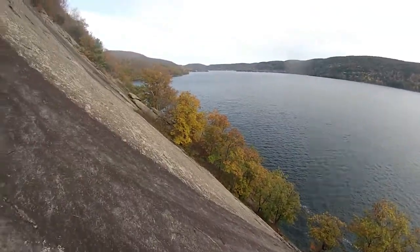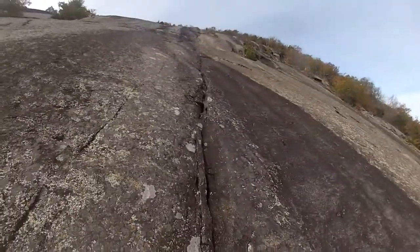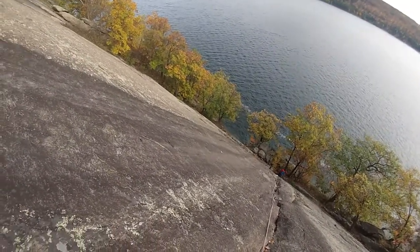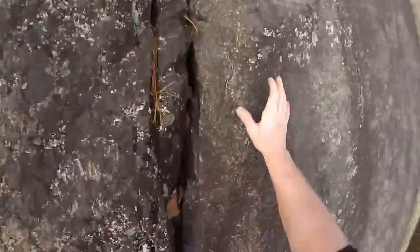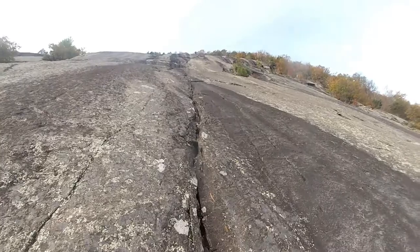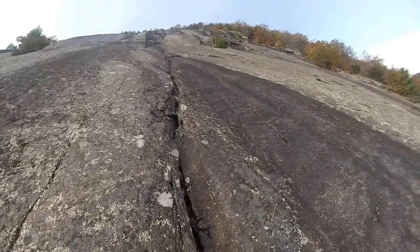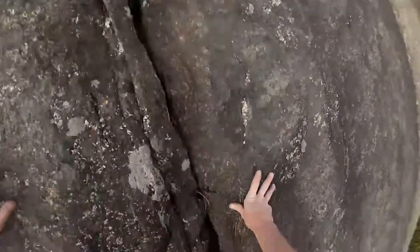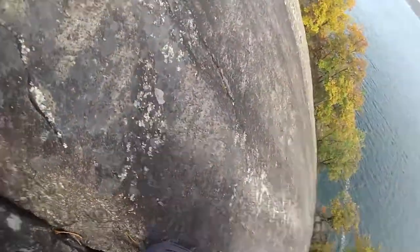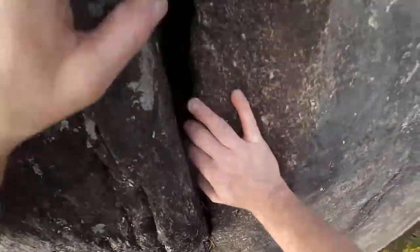This is nice, man. We are on the Rogers Rock. How much rope have I got? Am I halfway yet? I don't know. It's alright. It's probably about 60 feet. It's not bad at all.